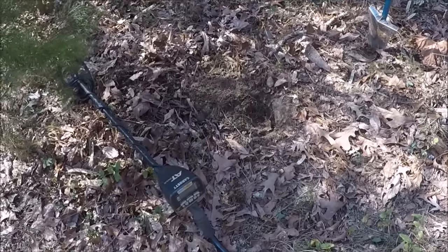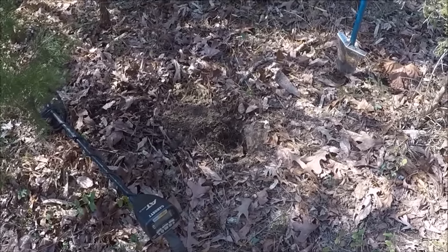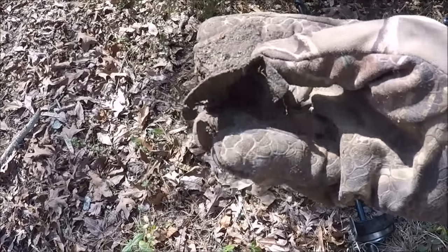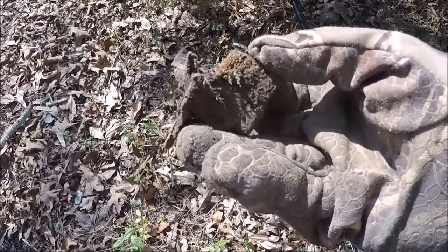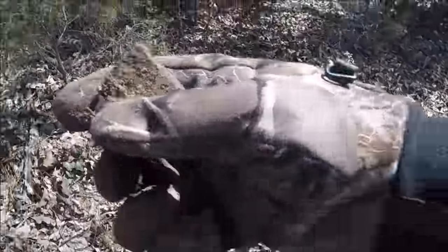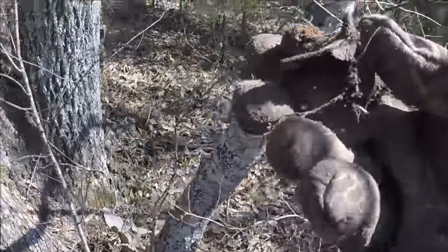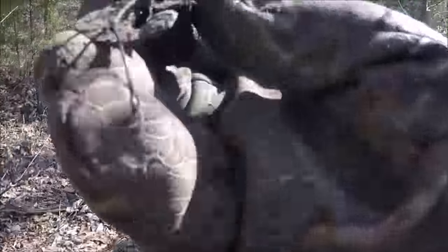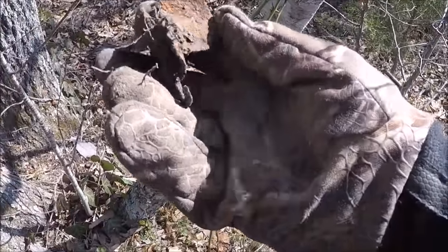I'm really focused on digging, if you wonder why I'm not doing a lot of chit-chatting. Check this out — just got this out of that hole. Looks like an old hasp. Of course it is not Civil War era, but let's clean it off the professional way. As good as it gets.